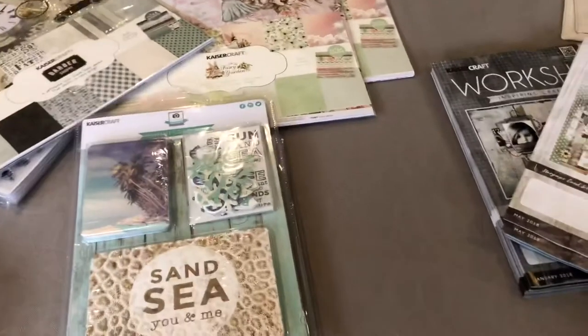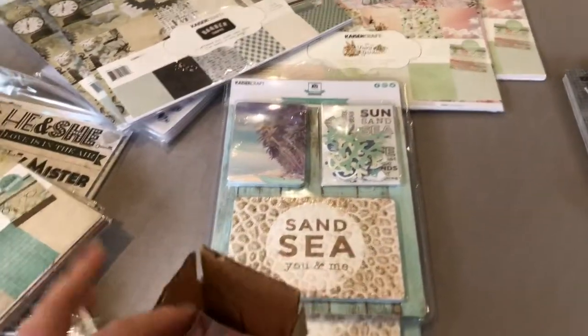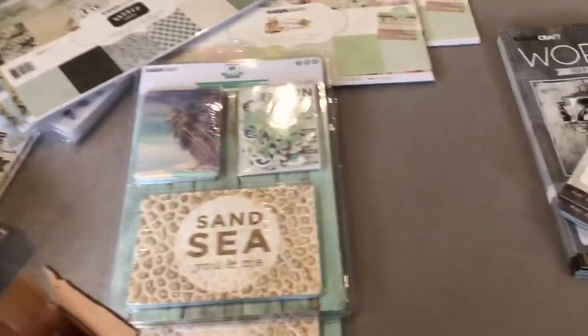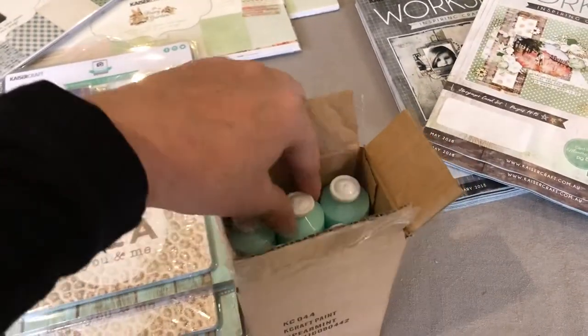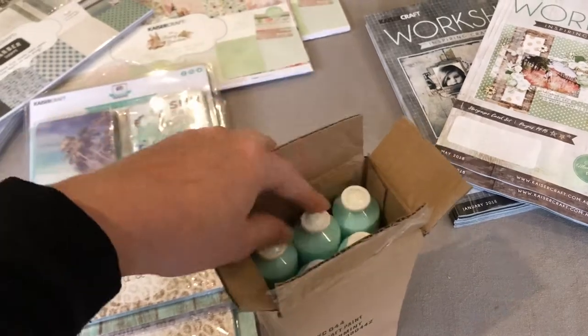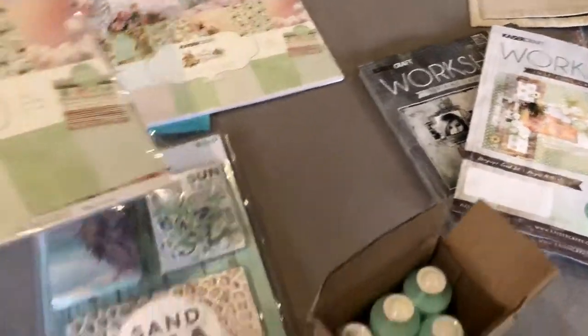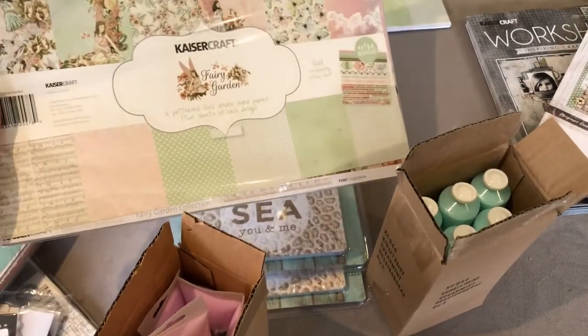I have two new colors: Blossom and Spearmint. These two coordinate with the Fairy Garden paper, so that's those two colors there.